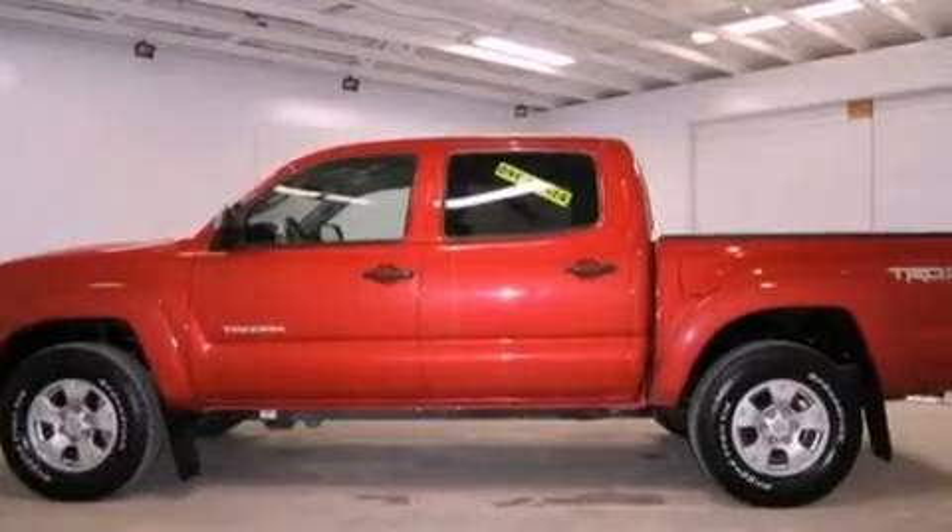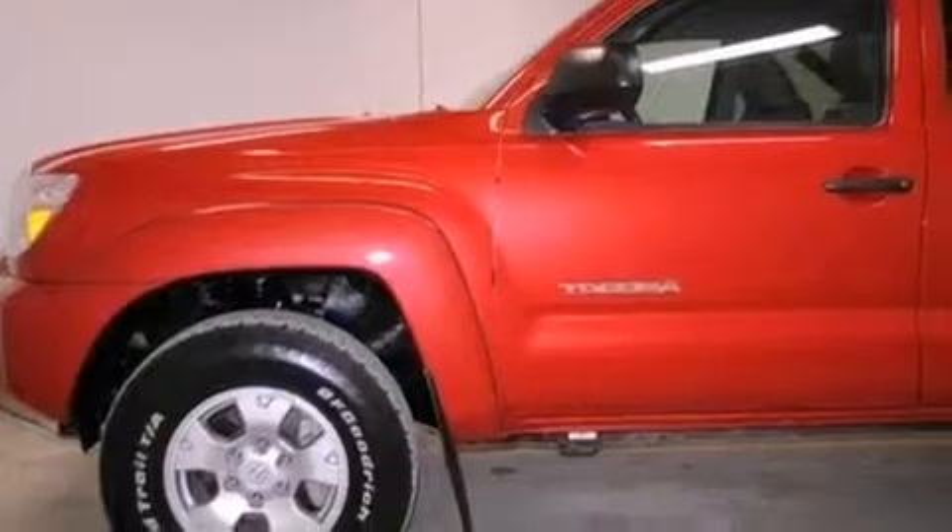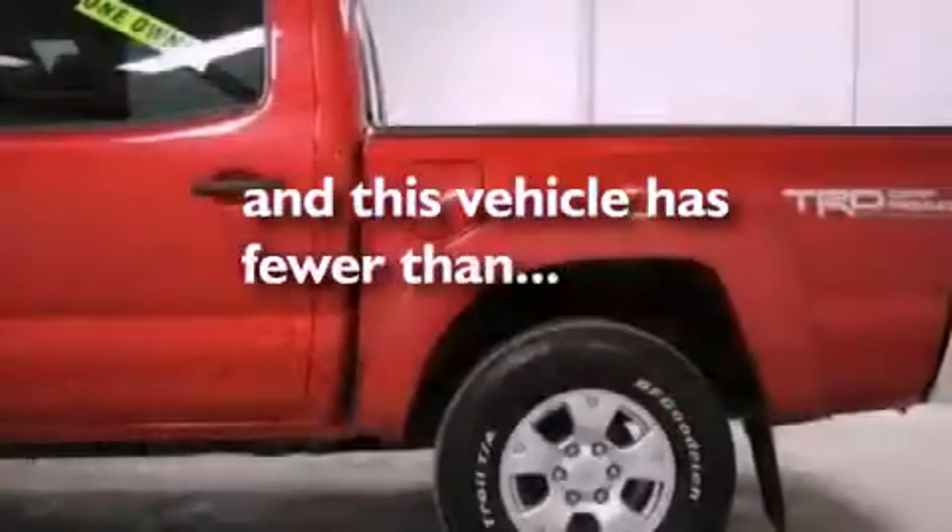Additional features include an anti-lock braking system, rear curtain airbags, rear seat child-proof door locks, and this vehicle has fewer than 24,000 miles on the odometer.